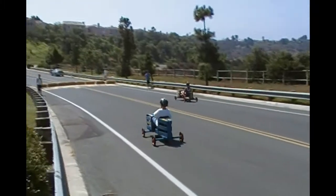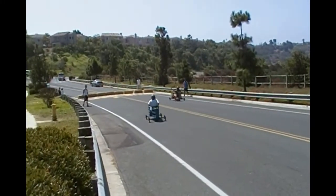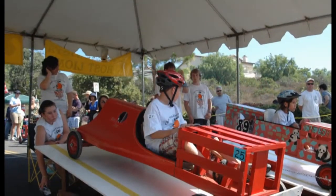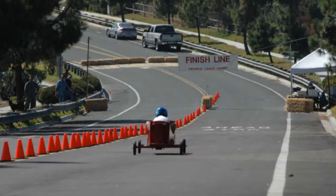Al can be seen running all over the hill getting kids ready to race or fixing a broken car. He wants to make sure that this is both a safe and fun event for every child, and he does a fantastic job of it. This year I think the cars were going even faster than in previous years — about 30 miles an hour, which is really fast down this hill.